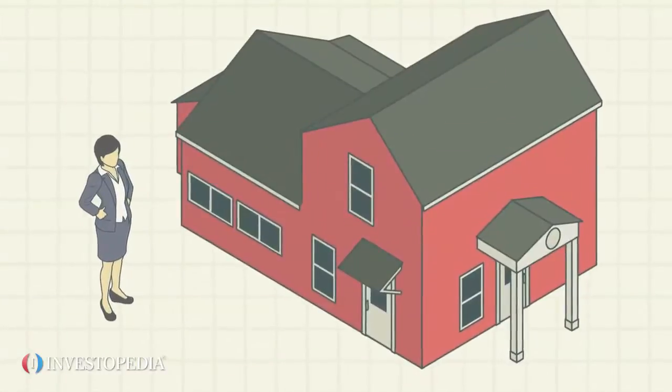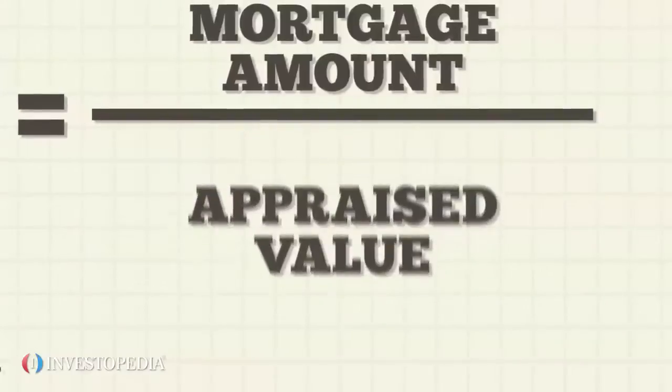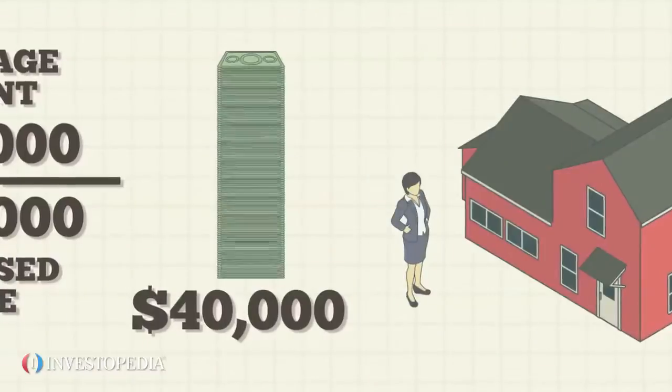Janet wants to purchase a house. Her lender sets a maximum LVR of 80%. If Janet signs a sales contract to purchase a house for $200,000, then Janet's maximum mortgage loan is $160,000. The remaining $40,000 must come from Janet herself.